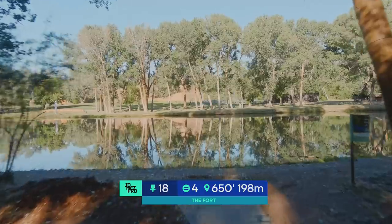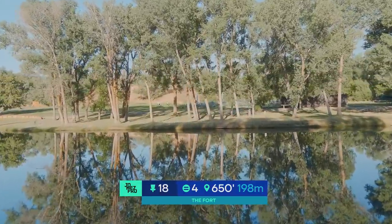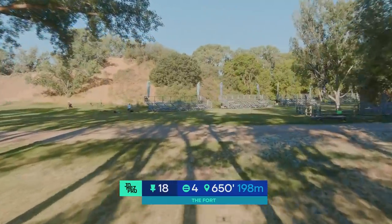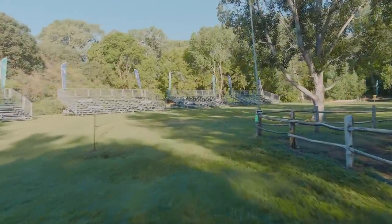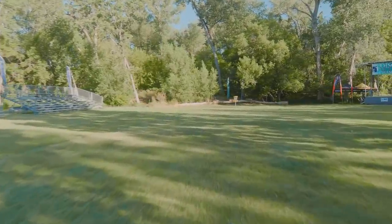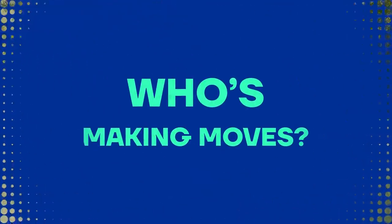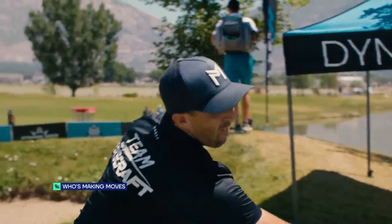One more hole today — 18, par 4, 650 feet. This one is a water carry to start, but what makes it even more difficult is out-of-bounds lines on both sides, particularly the right. Then you've got a mandatory — you have to stay left of this pole. From this point forward, you're talking about roughly 30 to 40-foot wide inbounds area that kind of pops out a little for a circle one-sized place at the green. Let's take a look at who's making some moves out there before we get to the last hole.